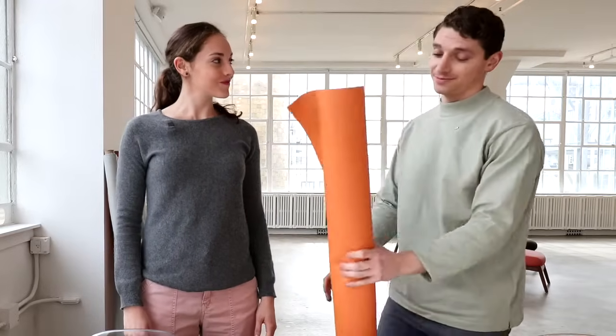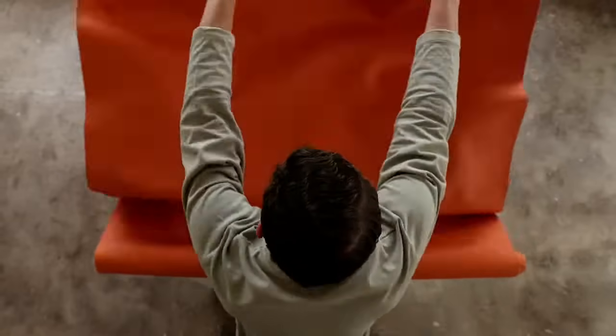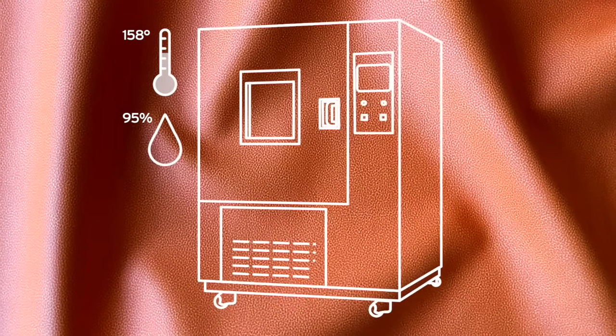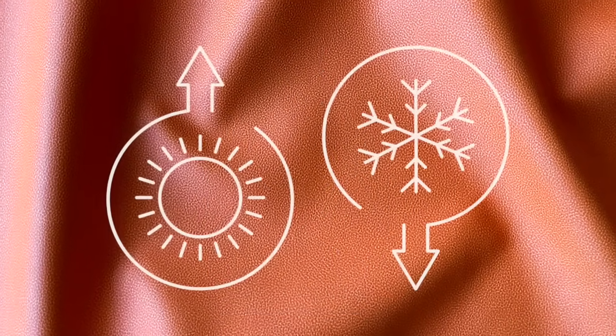Here's how it works. A sample of the fabric is placed in a chamber that is set to 158 degrees Fahrenheit and has a relative humidity of 95%. This replicates an accelerated everyday environment that considers body heat and temperature changes.